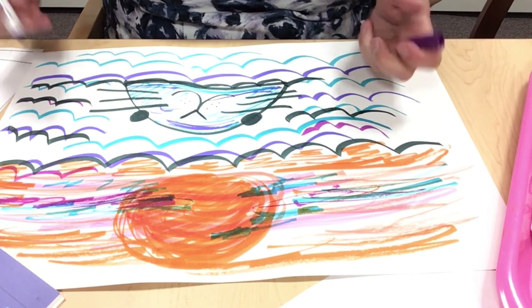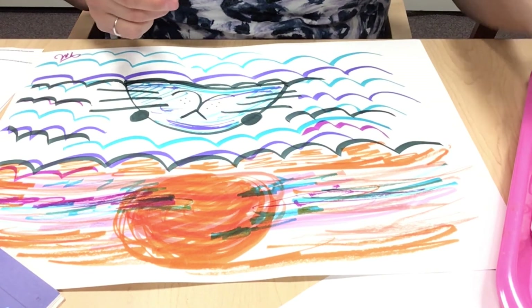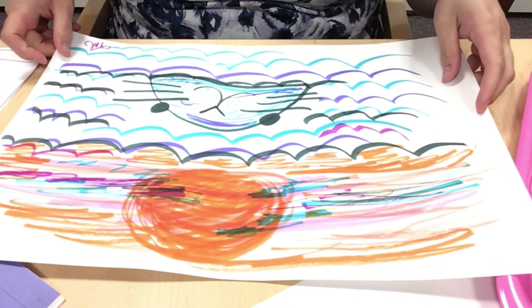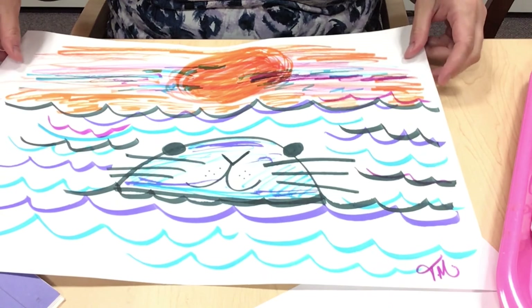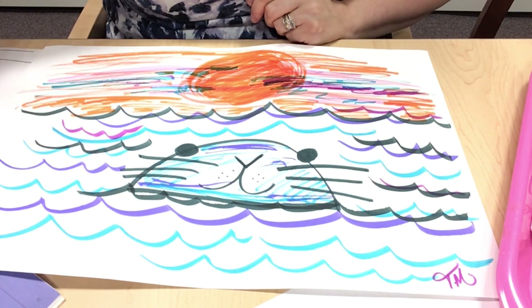I'm going to sign it — you always have to sign it, at least I do. Here's my seal. I'll turn it the other way — I don't know if I'm turning him upside down or right side up, so I'm going to turn him both ways. Thanks for joining me, guys. I hope you're having fun. We still have a couple more to go, so keep drawing!